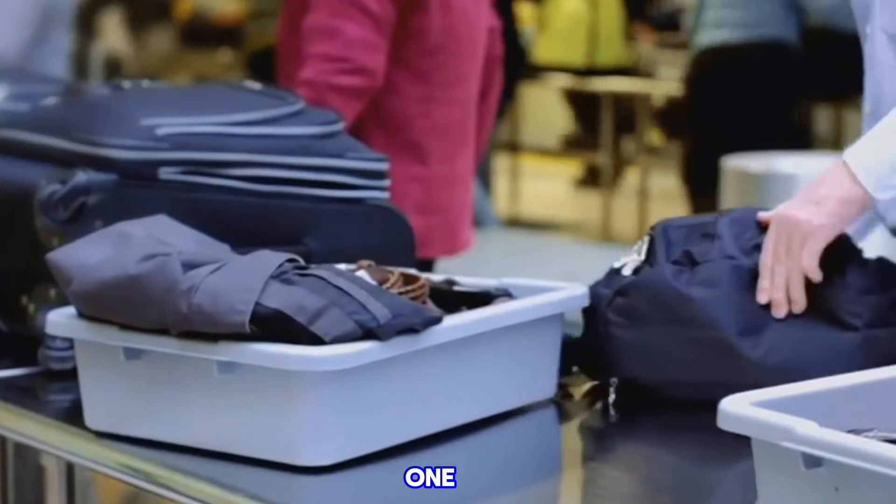The third mistake is packing liquids incorrectly. Remember the 3-1-1 rule: liquids must be in a container of 3.4 ounces or less, all containers must fit in one quart-sized plastic bag, and each passenger is allowed one bag only.